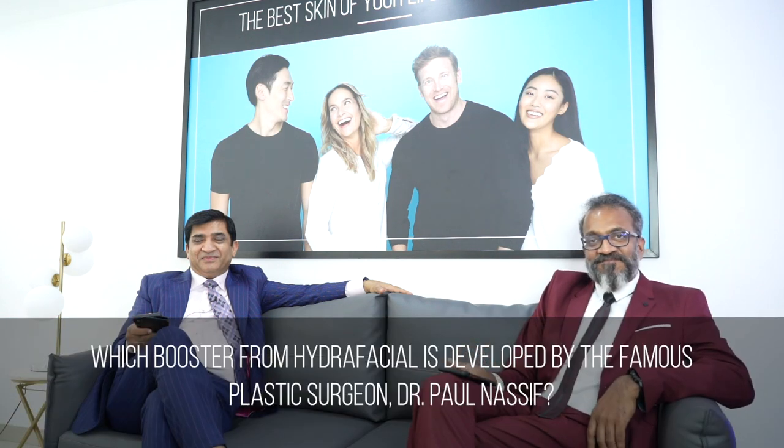Which booster from HydroFacial is developed by a famous class of surgeons? It's by Dr. Paul Nassif, and the booster itself is called Nassif MD. He's a famous plastic surgeon. There's a series called Botched, and he's running that program — all the problematic cases of plastic surgery come up on that TV show and Dr. Paul Nassif rectifies those medical mistakes. It's quite possible that you will see Dr. Paul Nassif having his own clinic here in Dubai.